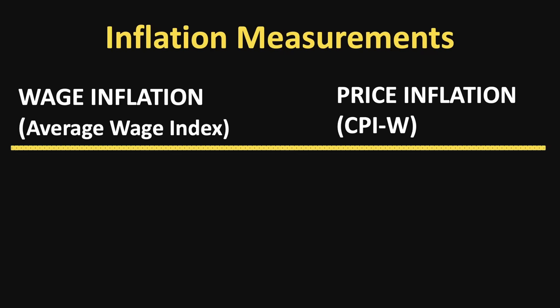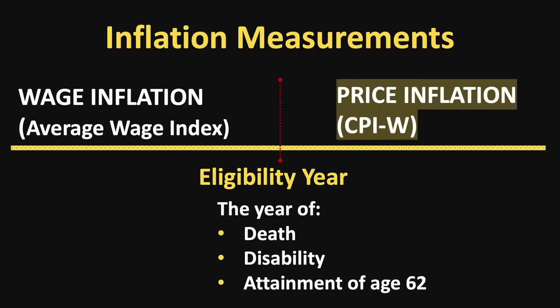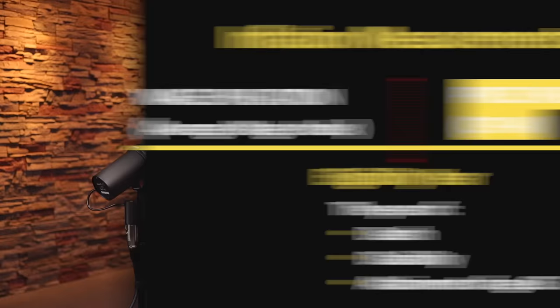To fully understand how Windexing works, it's helpful to understand how the Social Security Administration accounts for inflation. There are two methods: wage inflation as measured by the average wage index, and price inflation as measured by the CPI-W. The eligibility year — the year someone dies, becomes disabled, or turns 62 — is the dividing line. Before the year of eligibility, benefits are increased based on wage inflation. After the year of eligibility, benefits are increased based on price inflation. What the Windexing formula does is effectively move the year of eligibility to a later year, allowing the benefit to be calculated with more years of wage inflation built in. Since wage inflation is normally higher than price inflation, this should produce a higher primary insurance amount and resulting benefit payment.